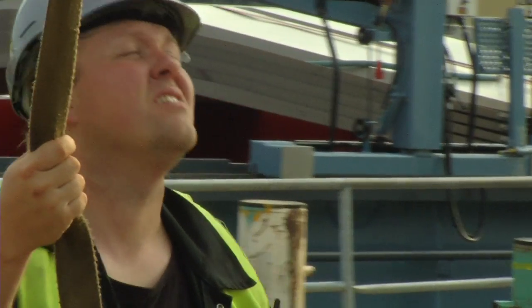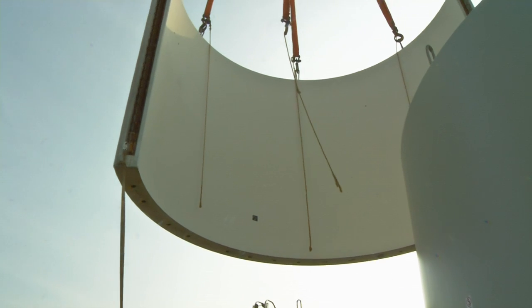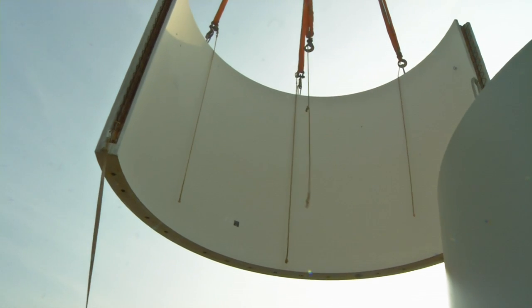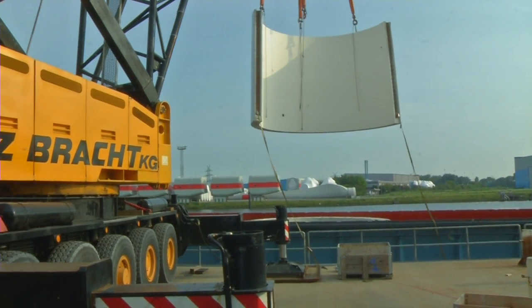The wind turbine is manufactured in northern Germany, near Hamburg. The parts are shipped by boat on the Rhine all the way to Basel, where they are transferred onto trucks.